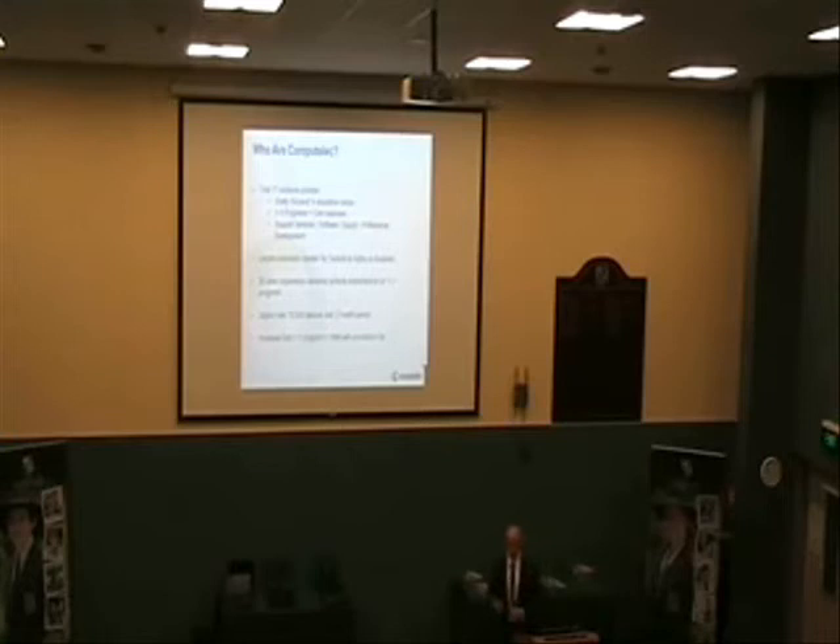We actually pioneered the first one-to-one program with a school in Victoria in 1988 — something we're very proud of. Just to give you an idea of volumes, over a two-month period typically around December/January, we deployed 15,000 units fully run up and deployed across all schools in Australia.